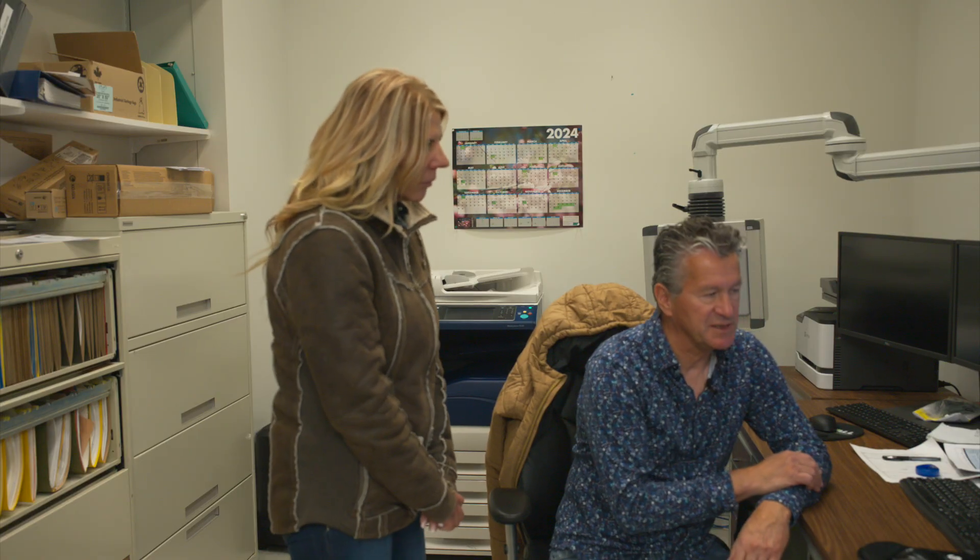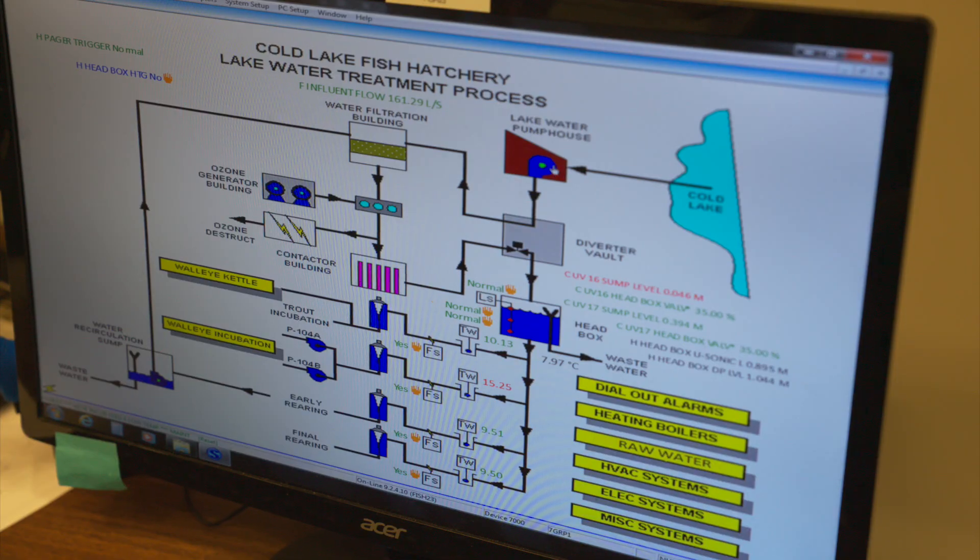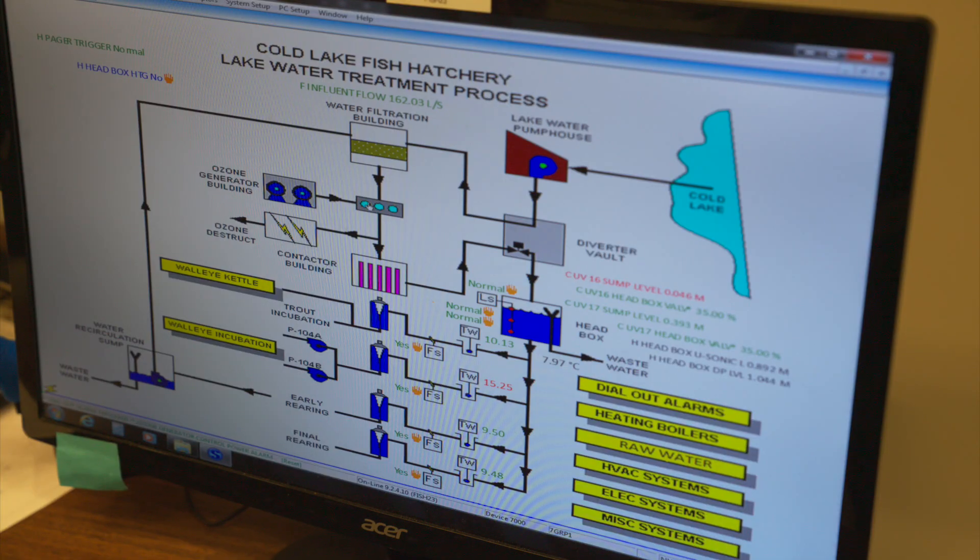The hatchery is unique — it's very rare to actually use lake water. We have a pump house on the shores of Cold Lake and we can bring in 300 liters per second of water from the lake. The water goes through a big sand filter and is then treated with ozone — we make our own ozone gas here, which kills everything in the water. Unfortunately the hatchery was built on a lake that has a fish virus called IPN, infectious pancreatic necrosis, so the ozone kills that virus. The water then comes down to the hatchery into the mix cell and can go into four different fish rearing areas.